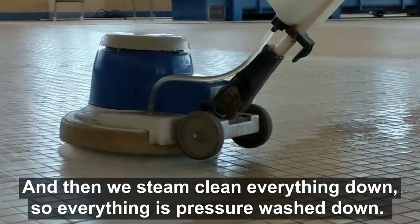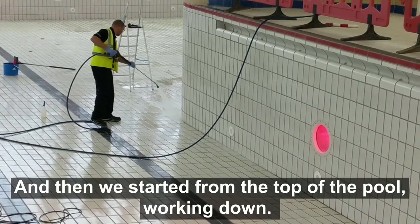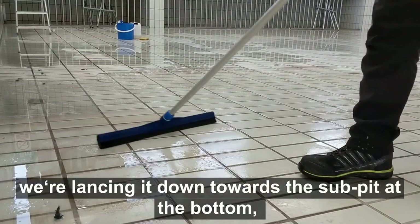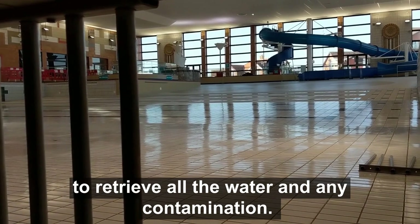So then we steam clean everything down, and everything's pressure washed down. We've started from the top of the pool, working down, cleaning the floor as we go, and lancing the pool down towards the sump pit at the bottom to retrieve all the water and any contamination.